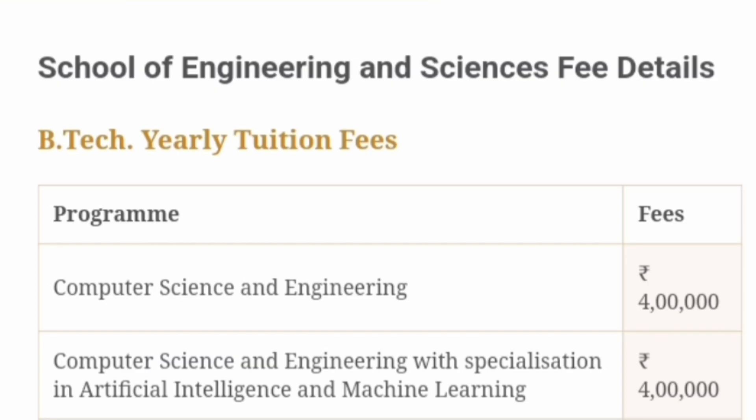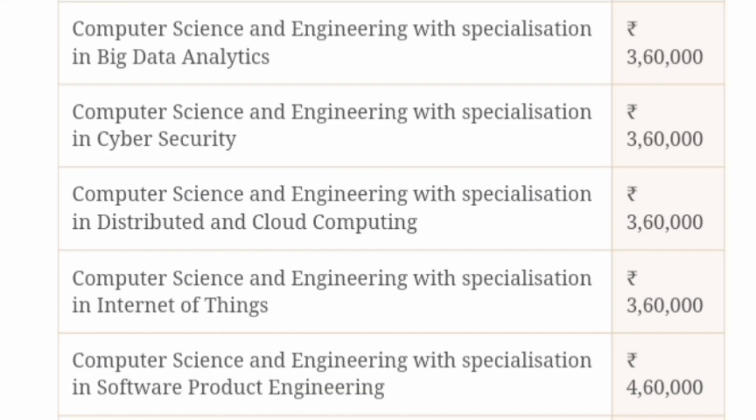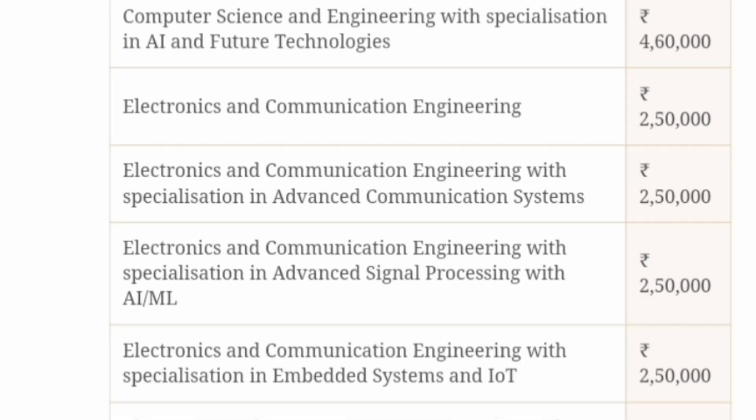Talking about the fee structure for the SRM Andhra Pradesh campus: CSE and CSE AIML branch has fees of 4 lakh rupees per year. CSE with Big Data Analytics, CSE with Cyber Security, Distributed and Cloud Computing, and Internet of Things are at 3.6 lakhs per year. CSE with Software Product Engineering — which is in high demand — is slightly higher at 4.6 lakh rupees per year. CSE with AI and Future Technologies is also 4.6 lakhs. ECE and ECE specialization branches like Advanced Communication, Advanced Signal Processing, and Embedded Systems are 2.5 lakh rupees per year.